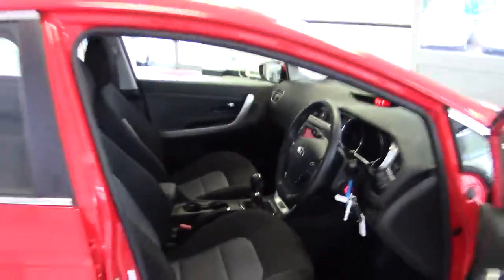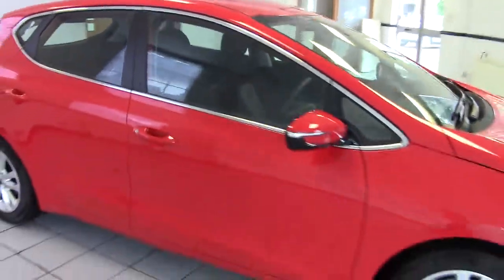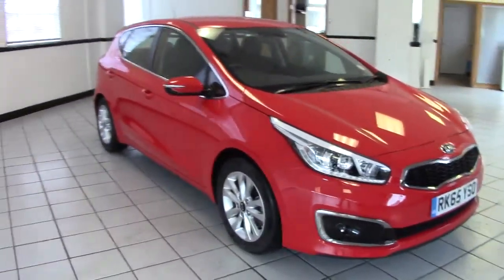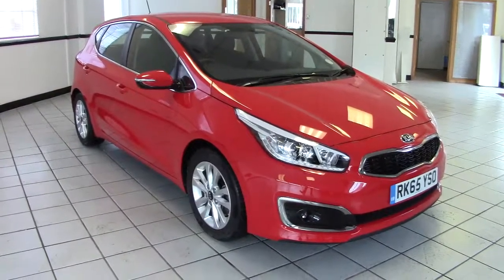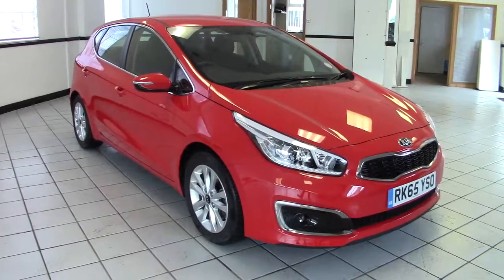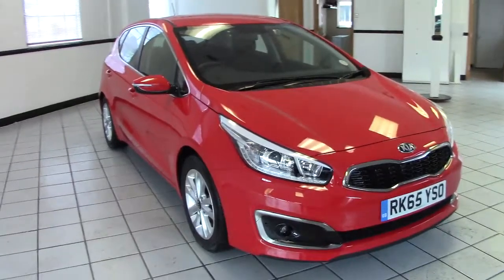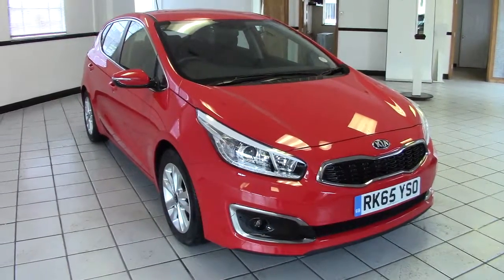So there we go — a very, very smart example of the Kia Ceed 1.6 diesel, which is very low on emissions, so it's actually free to tax. It looks great in track red. Please contact us via the website to arrange a test drive. Thanks for watching.